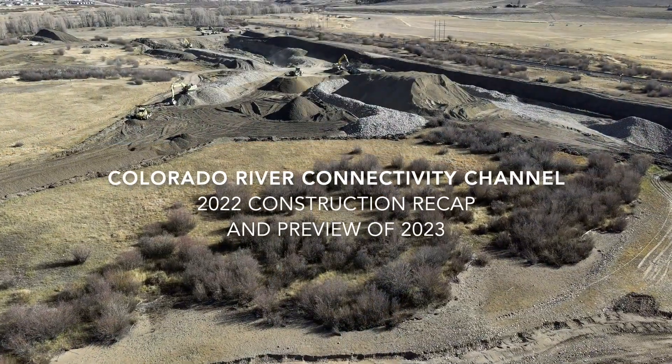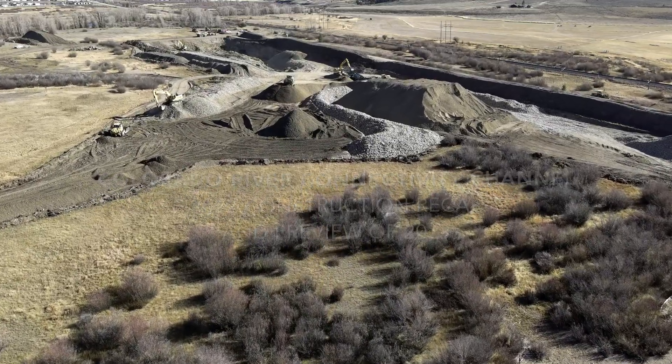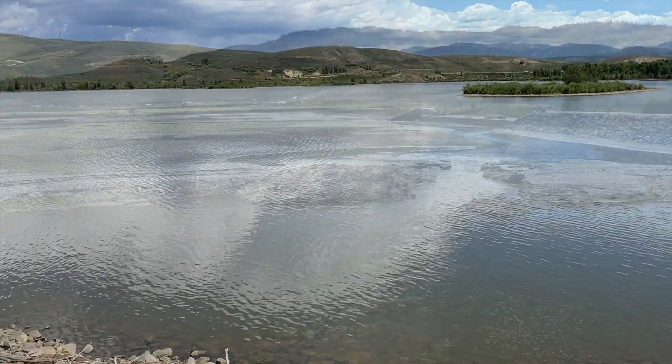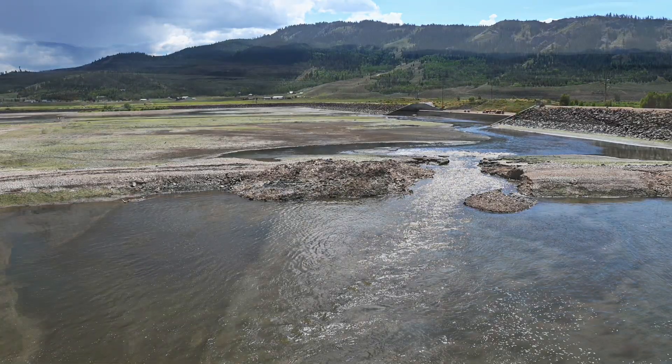We started the construction of this project in August of 2022. This last year we went all the way through Thanksgiving and a little bit beyond. With that we were able to get out in the field and get started. We had the reservoir down prior to that, so we were able to get a fast start and get most of our embankment in.